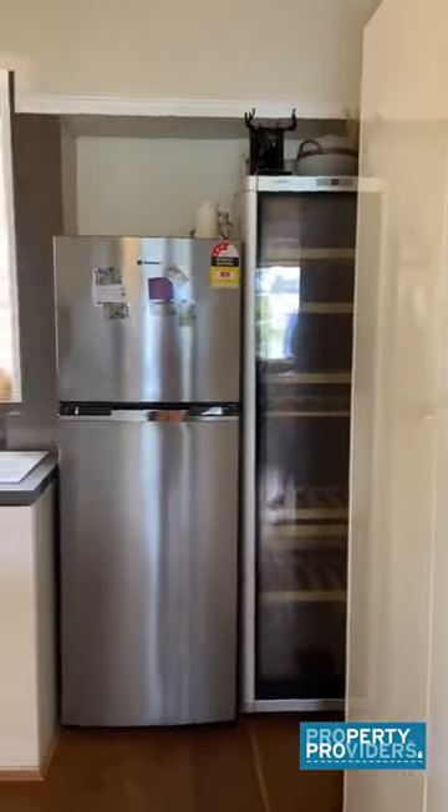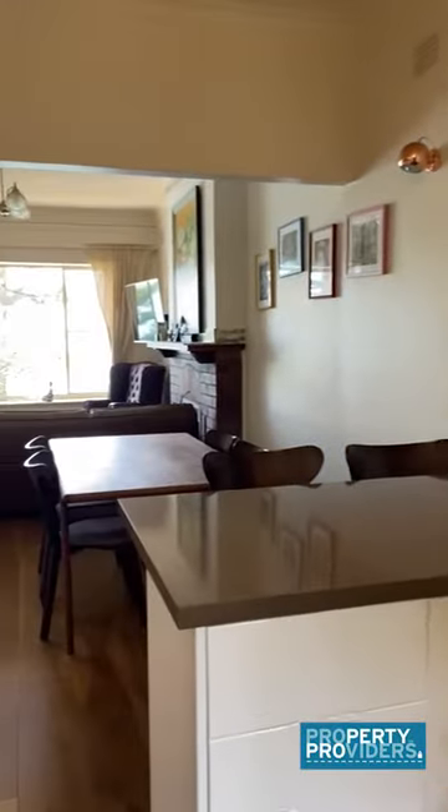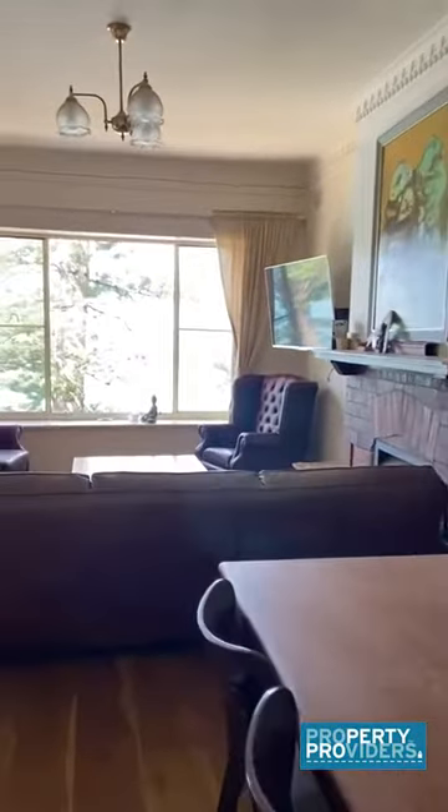So this is fully furnished — everything you see is included. That's an integrated dishwasher. And your kitchen opens up to your dining area and living room.